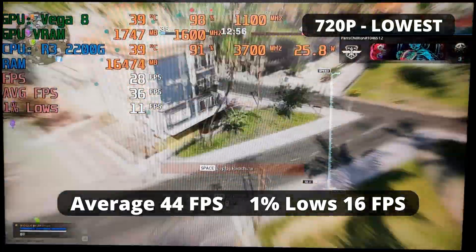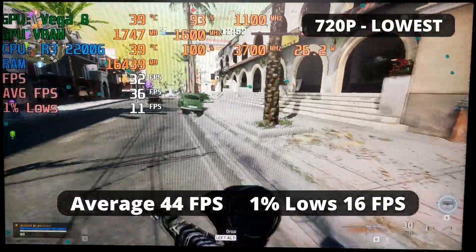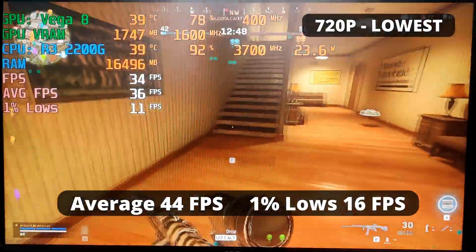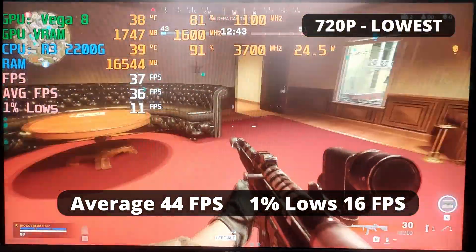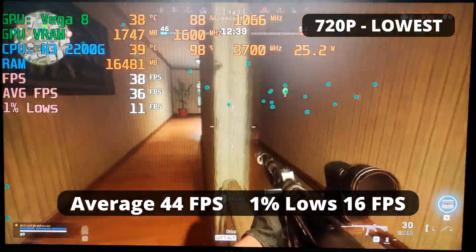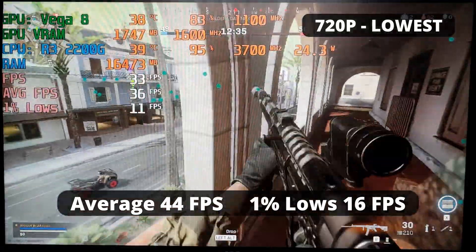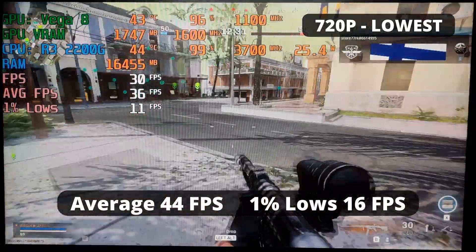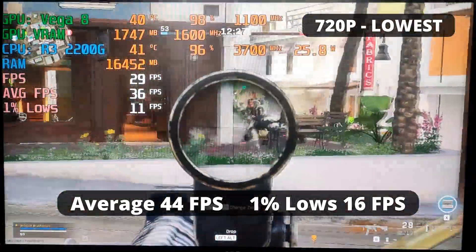Call of Duty Warzone, on the other hand, was not a fluid experience. With an average FPS of 44 and 1% low of 16, you can certainly play it, but is it a good experience? Personally, no. Anything below 60 FPS is hard for me to play, and a 1% low below 30 is not great. Though for others, this FPS could be good enough. Lowering the quality to 720p gives a tiny boost in performance, with a sacrifice of visual clarity.